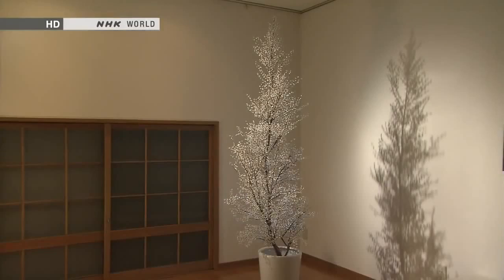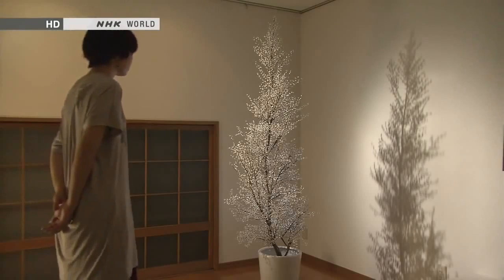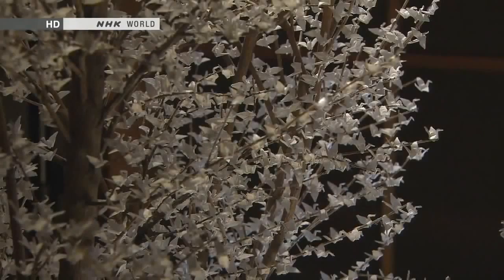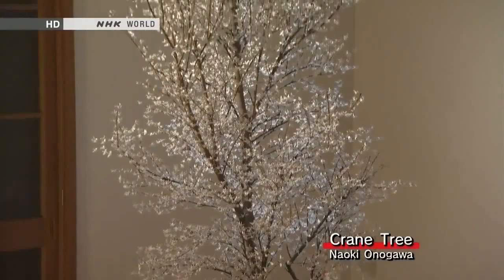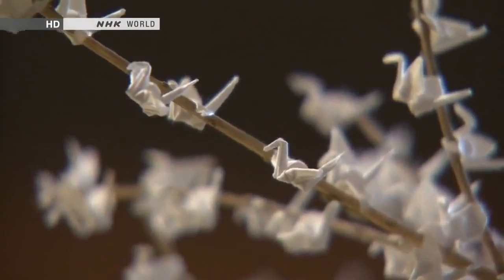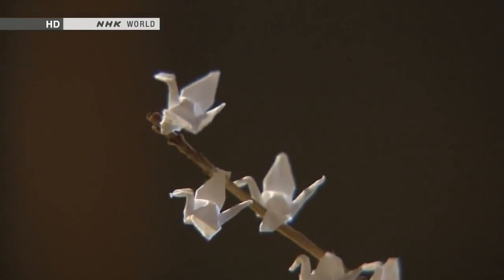Here's another unique piece. It appears to be a potted tree, about as tall as a person. But take a closer look — its flowers are tiny origami cranes, each one just eight millimeters tall. More than 10,000 cranes were folded from squares of paper 18 millimeters on a side to create this piece, called Crane Tree. It was the art school graduation project of Naoki Onogawa. It took him four months, during which he folded cranes for ten hours a day.